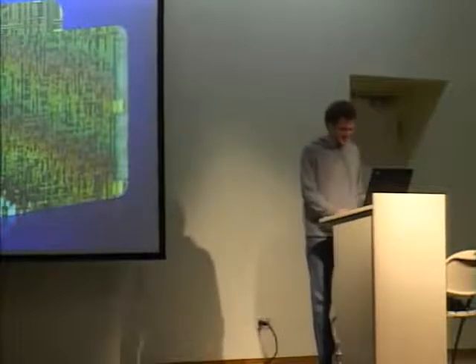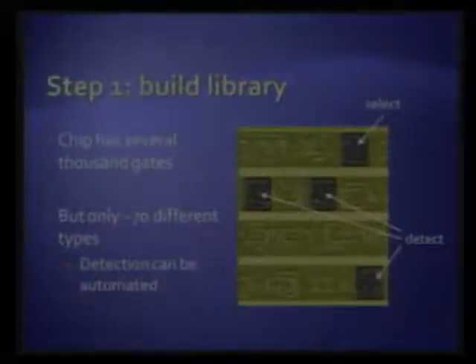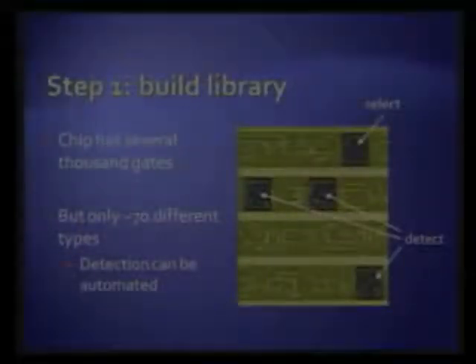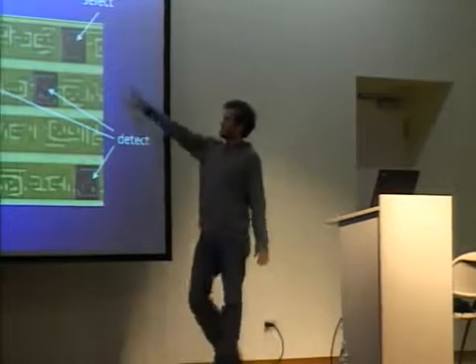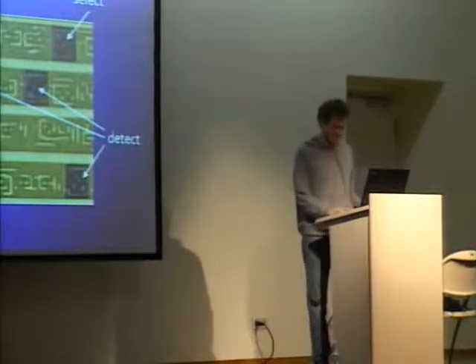It took us a while. The process we went through to reverse engineer the functionality from just these pictures started by deciding we couldn't actually look at all of them — there are about 10,000 of these small building blocks. So we wanted to categorize them before starting analysis. We observed that they're all taken from a library of cells with only about 70 different types of gates. We ended up writing MATLAB scripts that, once we select one instance of a gate, find all the others using computer vision techniques — template matching based on normalized cross-correlation.